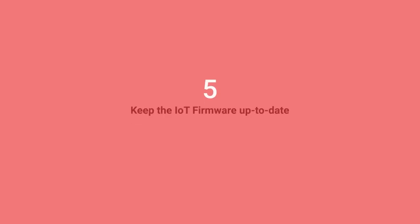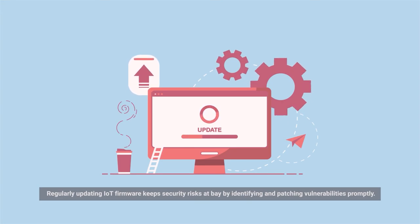Number five: Keep the IoT firmware up to date. Regularly updating IoT firmware keeps security risks at bay by identifying and patching vulnerabilities promptly.